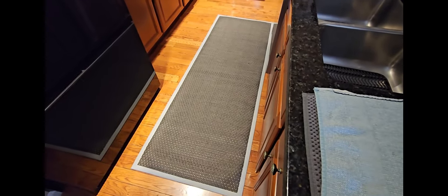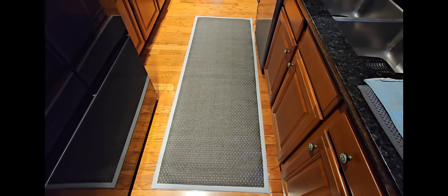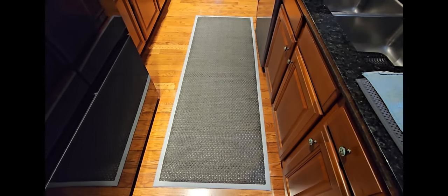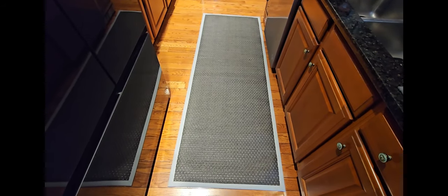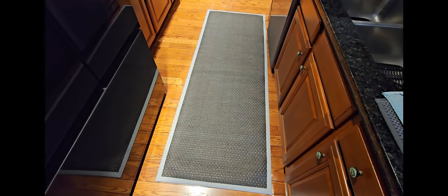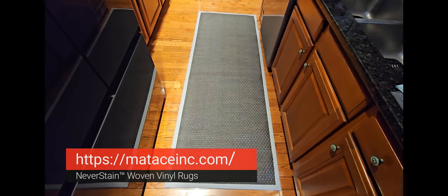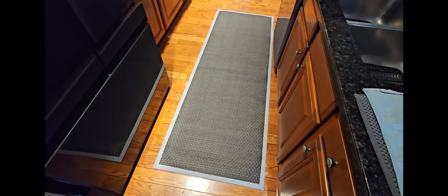Hi folks, Carol Ann here from SassyTownHouseLiving.com. Today I'm super excited because I'm going to share with you two really special area rugs that I discovered that have literally transformed my home in so many ways. I'll tell you all about them and where you can pick them up. They come from a company called Matase, and you can find them at MataseInc.com — and they're transformative in so many ways.